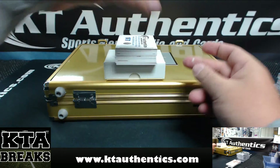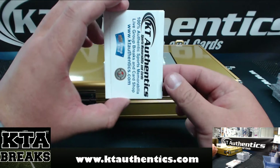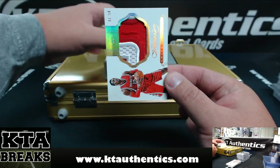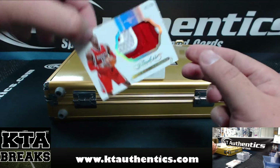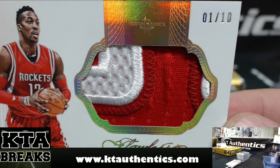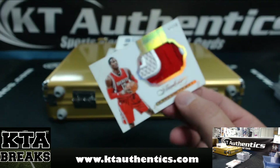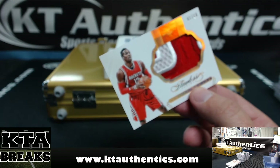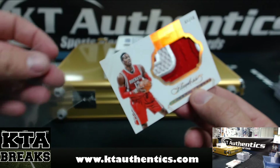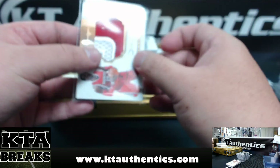Alright, coming at ya. First one — 1 of 10 — Dwight Howard for the Rockets. Look at that patch — 1 of 10 — Dwight Howard. Breaking, breaking.